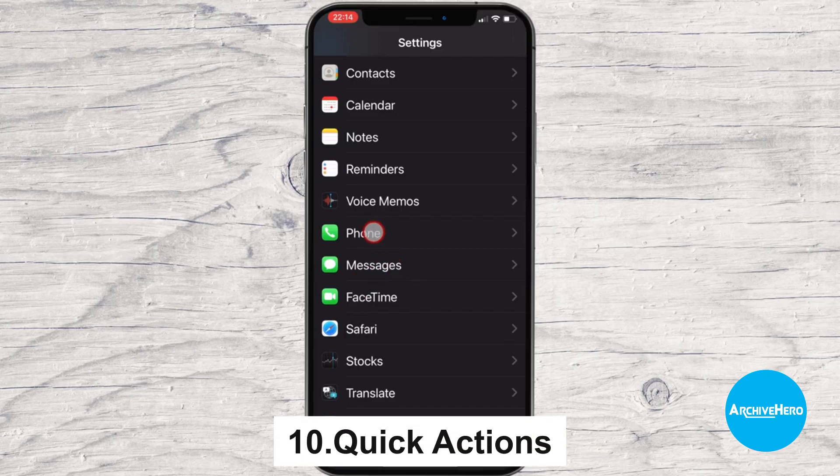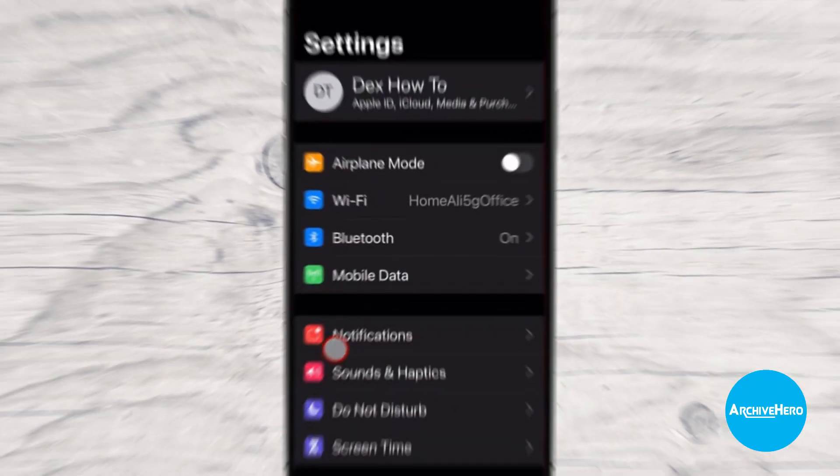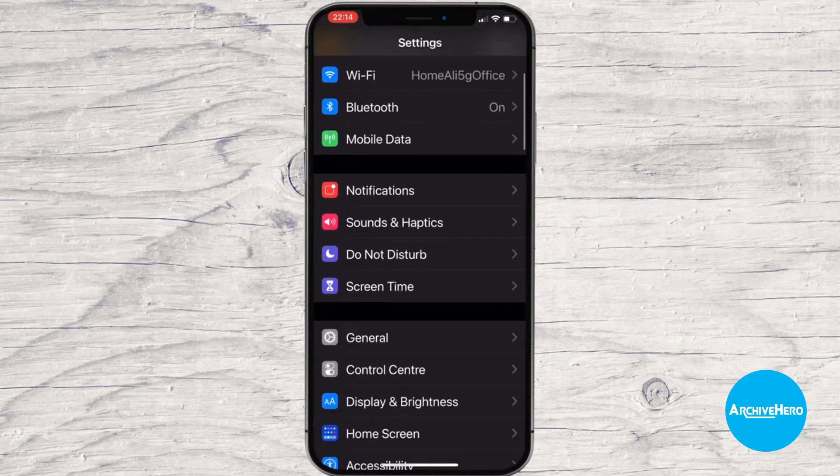10. Quick Actions: A feature that allows users to access certain app functions quickly by pressing and holding on the app icon.